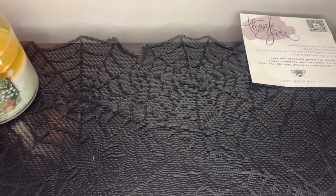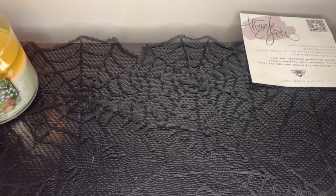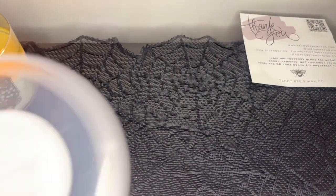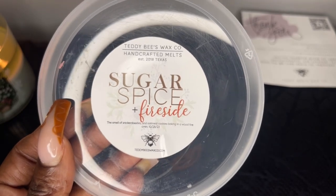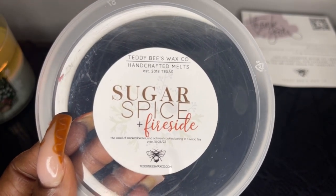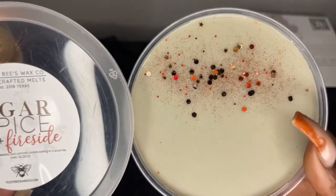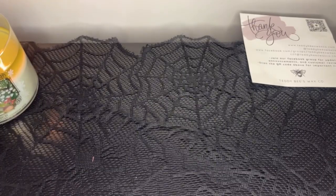Next is Sugar Spice and Fireside — the smell of snickerdoodles and oatmeal cookies baking in a wood fire oven. This one looks really pretty. Honestly this is not what I was expecting — I get that wood fire first, like a smoky note. I'm not picking up snickerdoodles or oatmeal cookies baking. I just get a smokiness, so I'm not quite sure about this one, although it's very gorgeous. It doesn't smell like what I thought it would, though I know it can transform completely on warm.